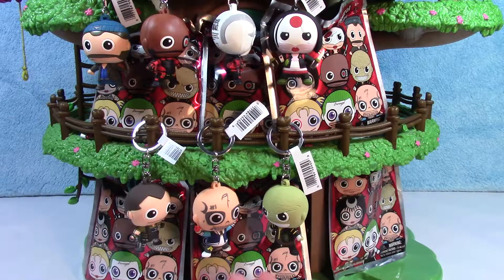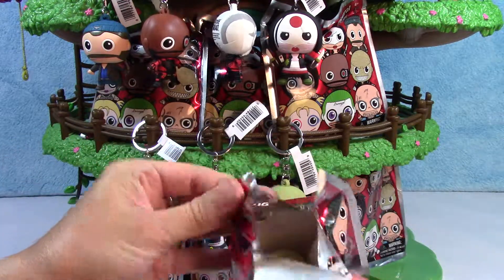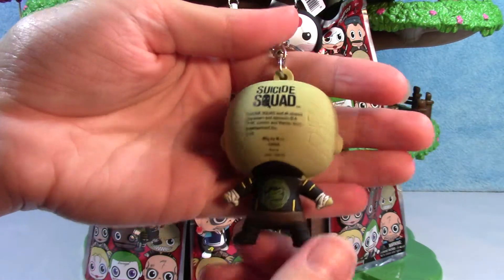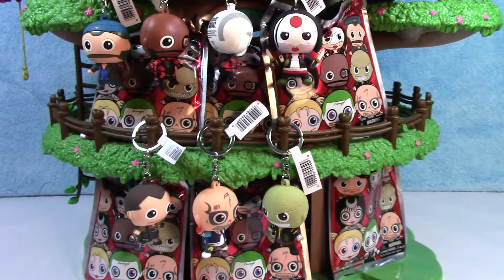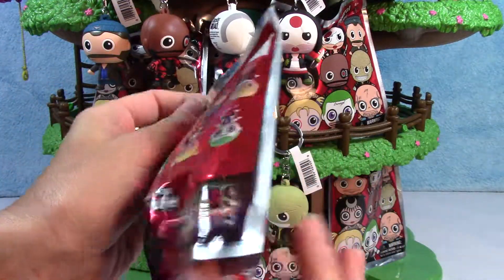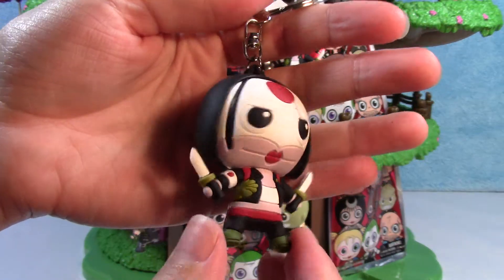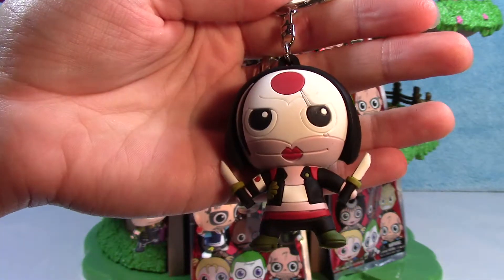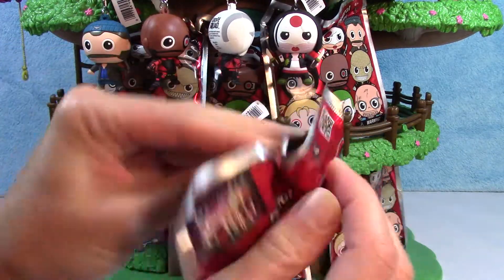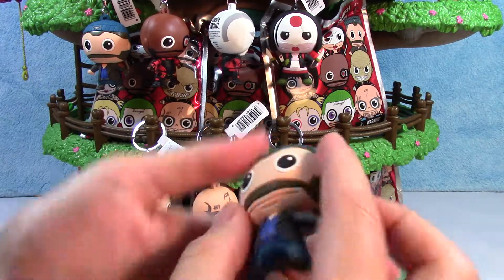If you like Suicide Squad, you will probably like these. We have another Killer Croc, another Katana, and here is our third Boomerang.